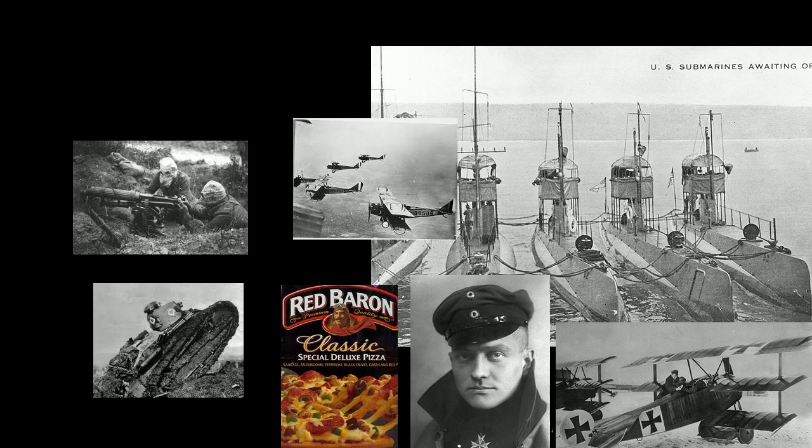It was also the first war where modern technology — technology has always played a major role in wars, and wars have often been a catalyst for technology — but it was the first time that much of what we consider to be modern technology played a huge role in the actual carrying out of the war. And to a large degree, this is what made the war so much bloodier and one could argue even more protracted.